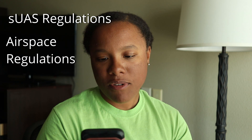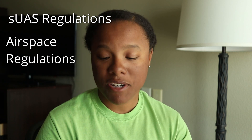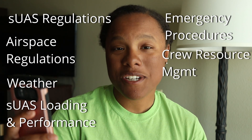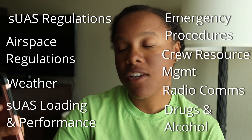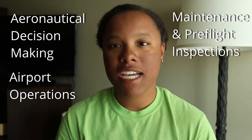Topics covered on the test include: applicable regulations relating to small unmanned aircraft systems, privileges, limitations, and flight operations; airspace classification, operating requirements, and flight restrictions; aviation weather sources and effects of weather on small UAS performance; small UAS loading and performance; emergency procedures; crew resource management; radio communication procedures; determining the performance of small unmanned aircraft; physiological effects of drugs and alcohol; aeronautical decision-making and judgment; airport operations; and maintenance and pre-flight inspection procedures.